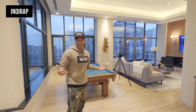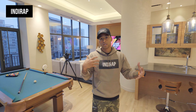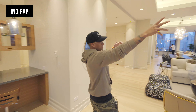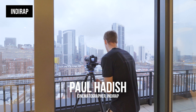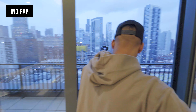Welcome to IndieRap. So this is a 7,000 square foot penthouse, and tonight we're actually doing a twilight shoot. We started at about 2, 3 o'clock.